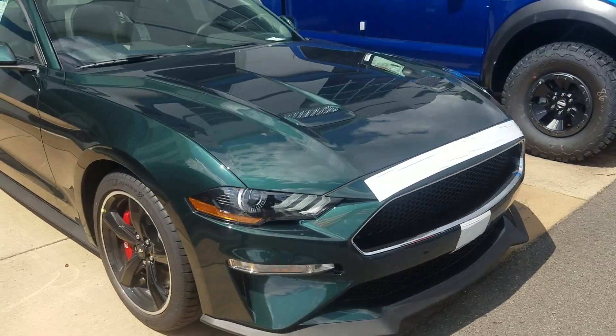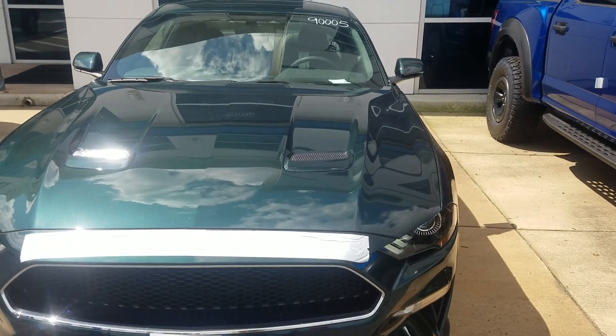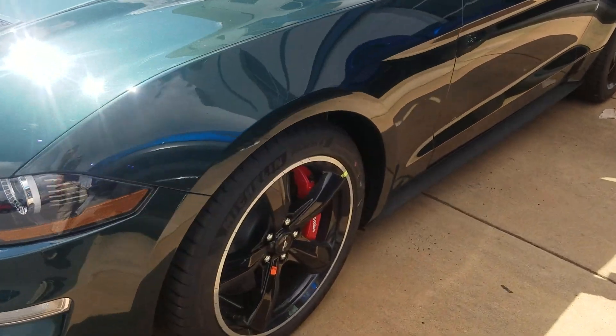Hey guys, this is Ethan here at Coons Stirling Ford. We have our first of our only less than 10 2019 Mustang Bullets that we have in stock.